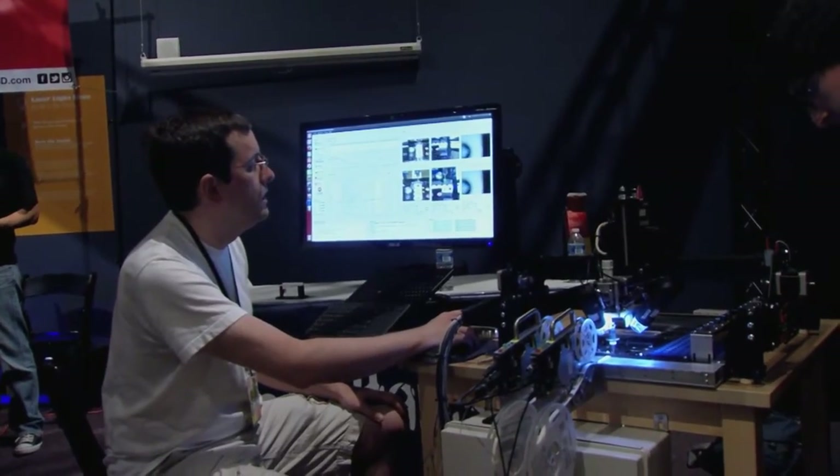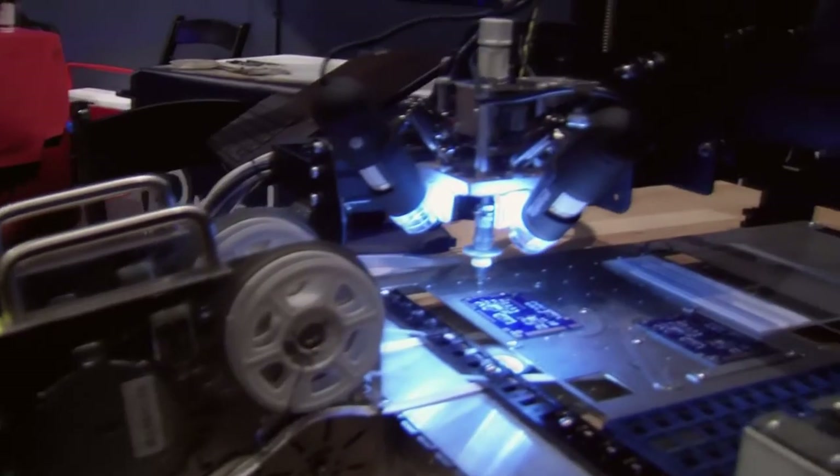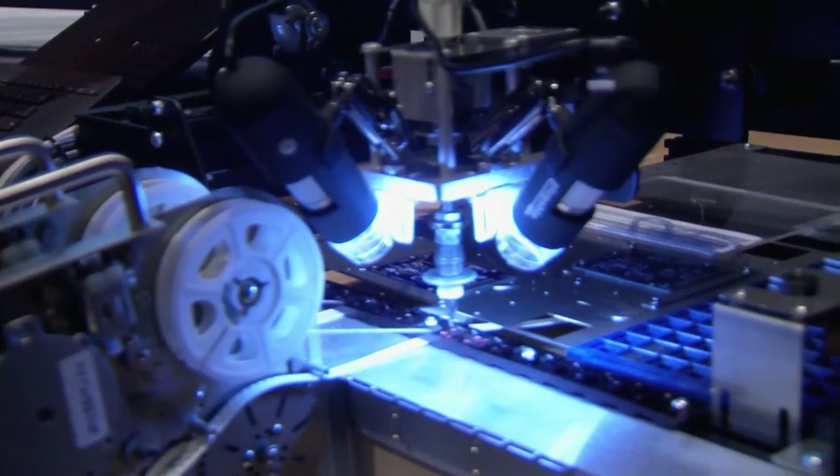Just within the past three years, there are now 3D scanners and printers everywhere. Now it's cool to see that it's consumer-level and ready.